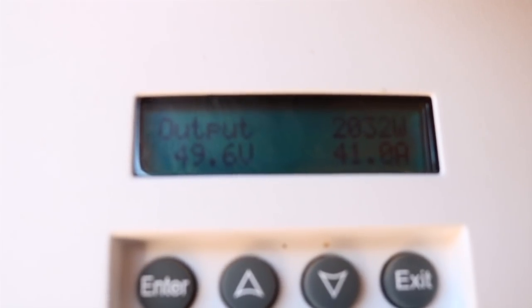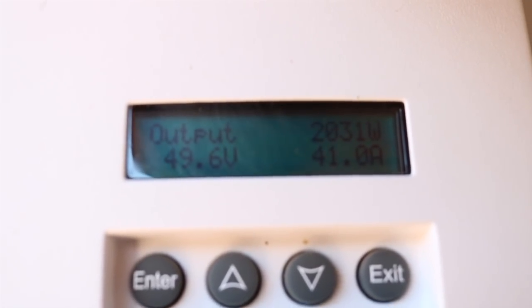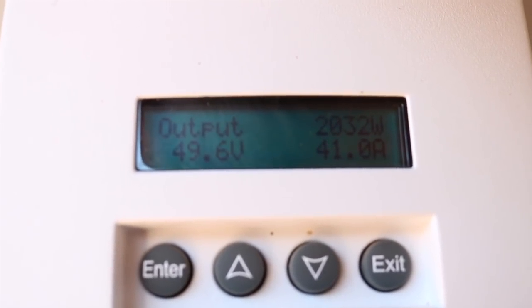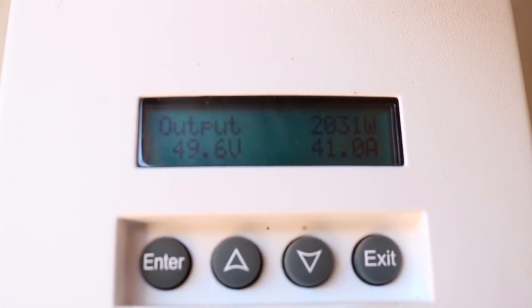You can hear the inverter working hard behind me. As you can see, the system is using over 2,000 watts at this current time. The batteries are at 49.6, meaning they are fully topped off. Right now we're pulling 2,000 watts and we're not even touching the batteries — the system is handling it just fine.